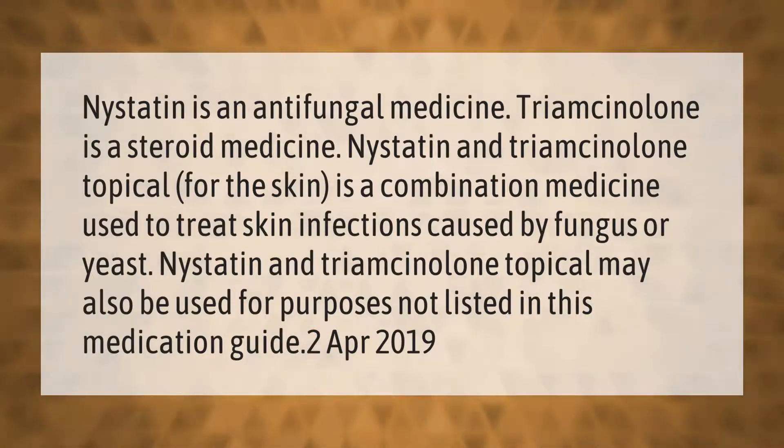Nystatin is an antifungal medicine; triamcinolone is a steroid medicine. Nystatin and triamcinolone topical for the skin is a combination medicine used to treat skin infections caused by fungus or yeast. Nystatin and triamcinolone topical may also be used for purposes not listed in the medication guide.